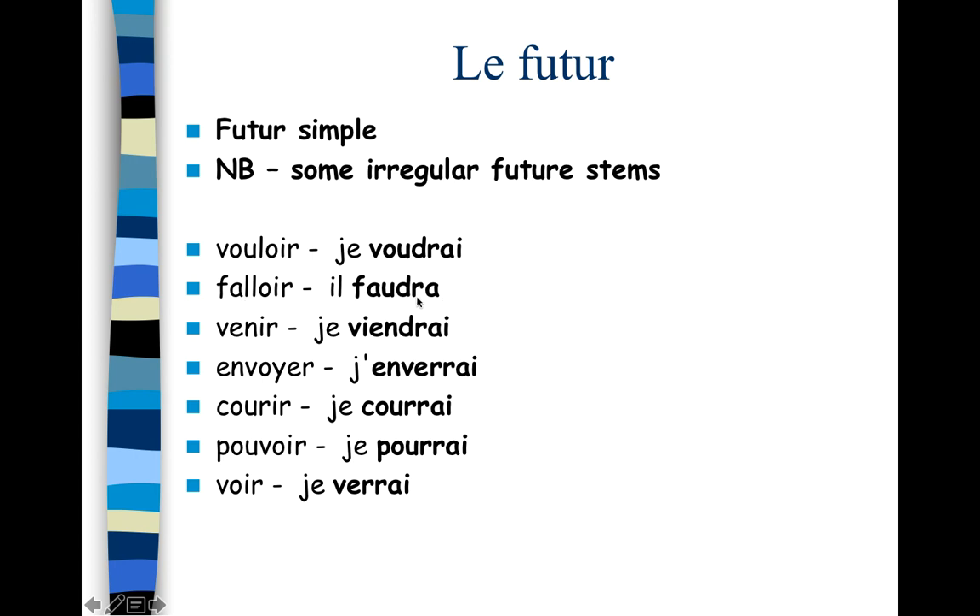Falloir: il faudra. Venir has a vowel change with a d: je viendrai — v-i-e-n-d-r. Then we have a few verbs that get a double r: envoyer — j'enverrai, courir — je courrai, pouvoir — je pourrai, and voir — je verrai. These are just a handful — you'll be given some more to learn.